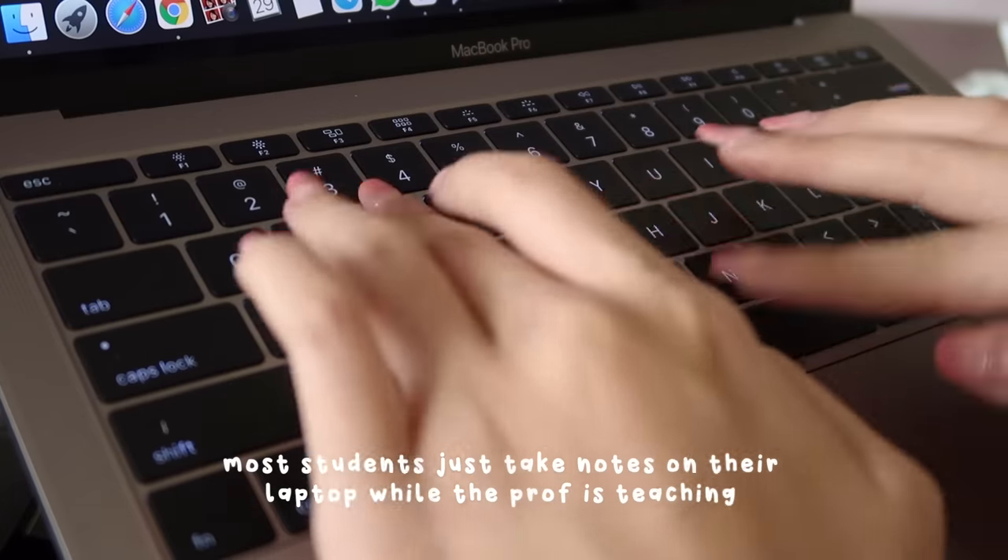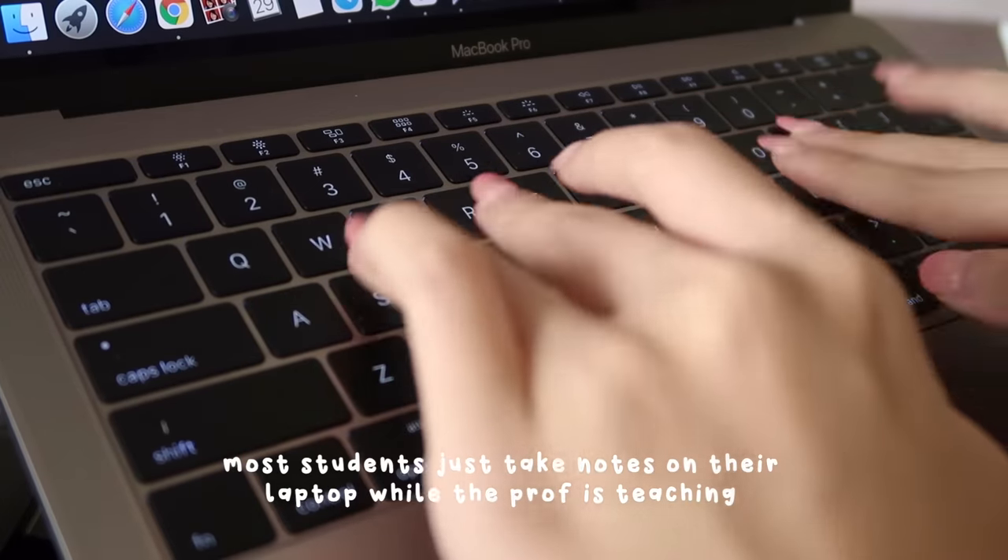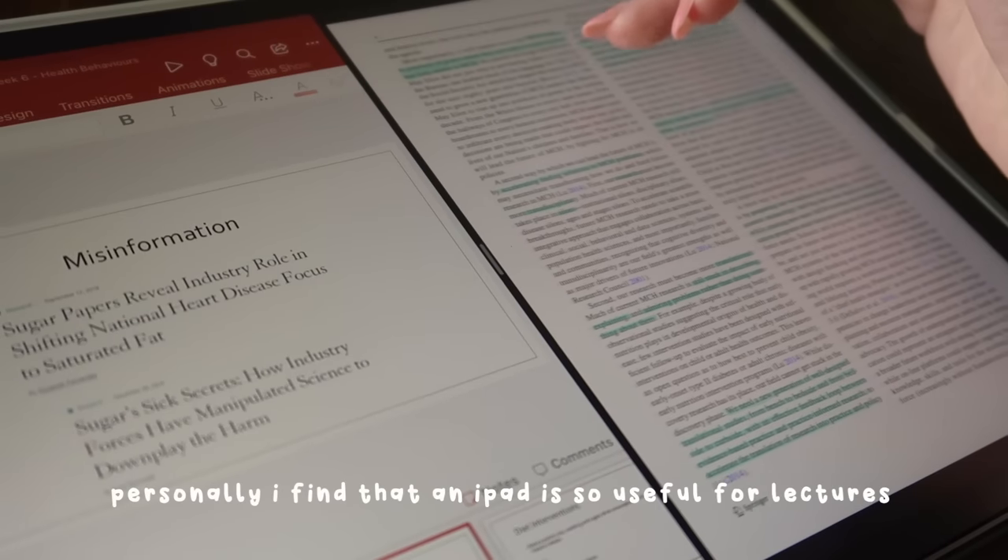Most students just take their notes on their laptop while the prof is teaching, but personally I find that an iPad is so useful for lectures.